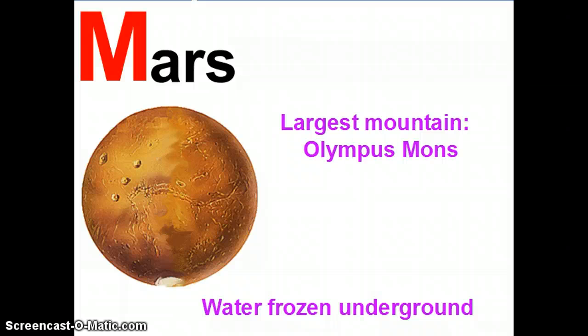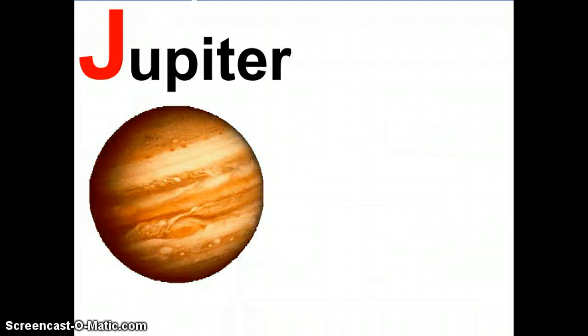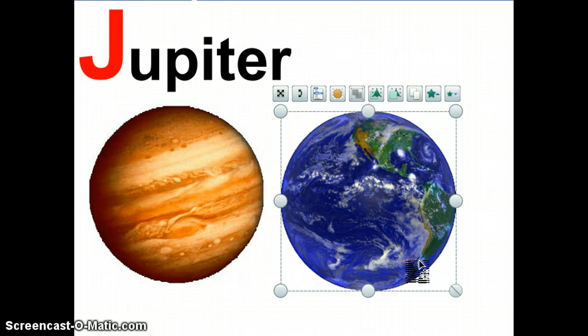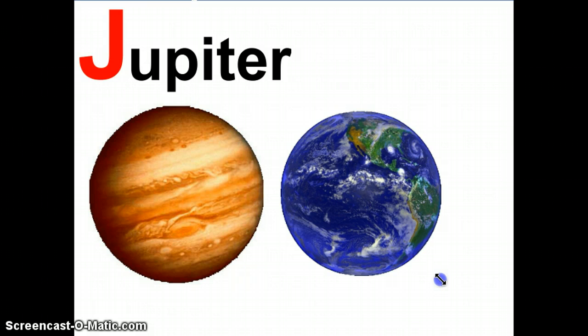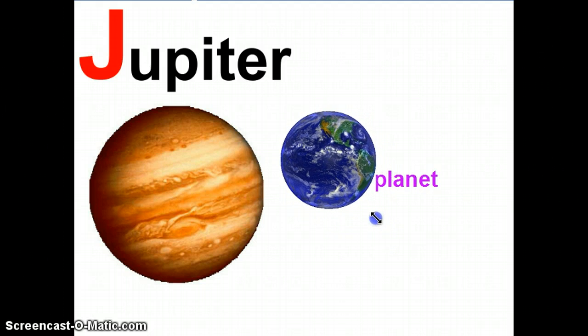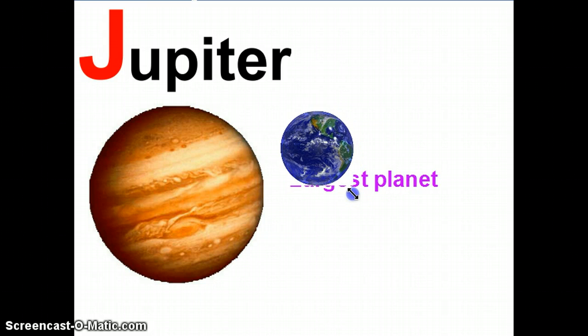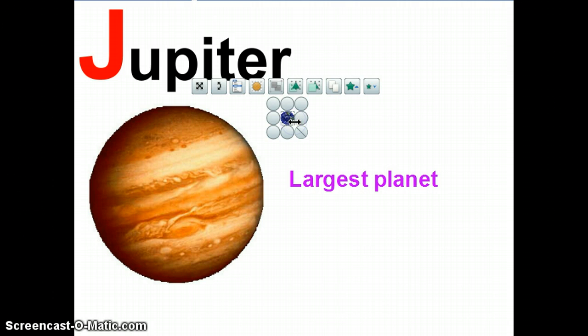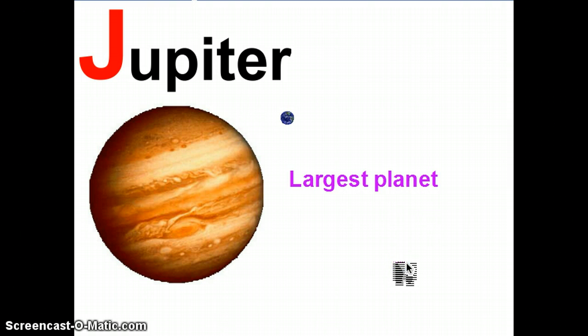So what's the next planet in the solar system? After Mars comes Jupiter. Jupiter is the largest planet in the solar system. Now? No, still way off. In fact, if it was to scale, Earth would only be about that big. Jupiter really is very, very large.